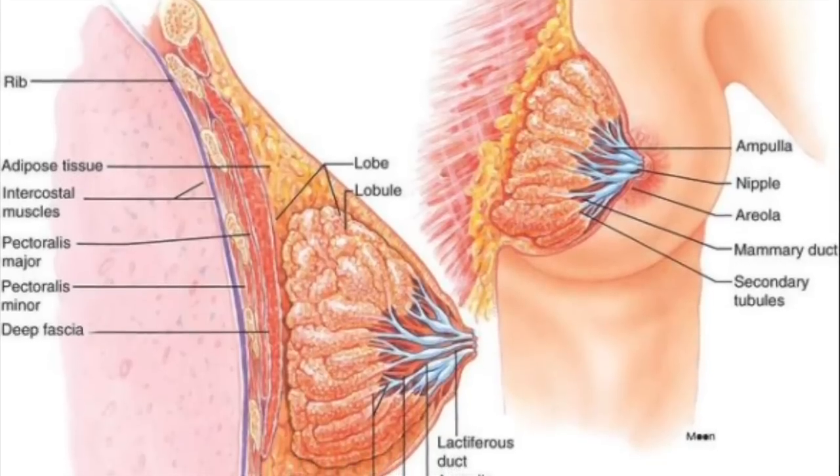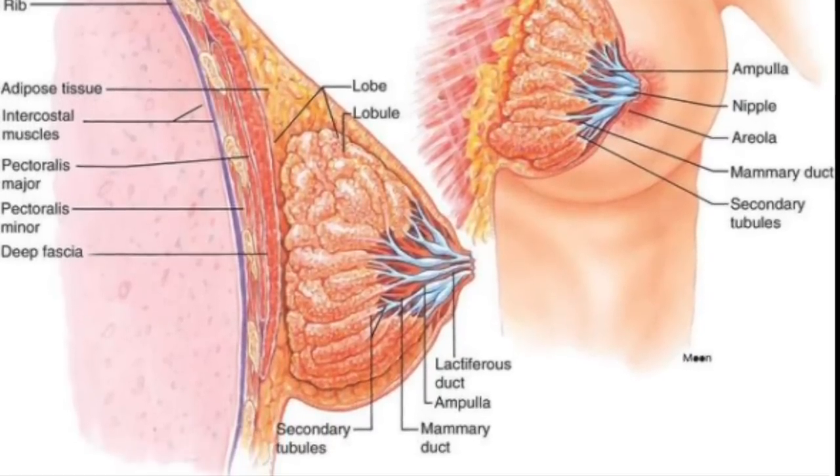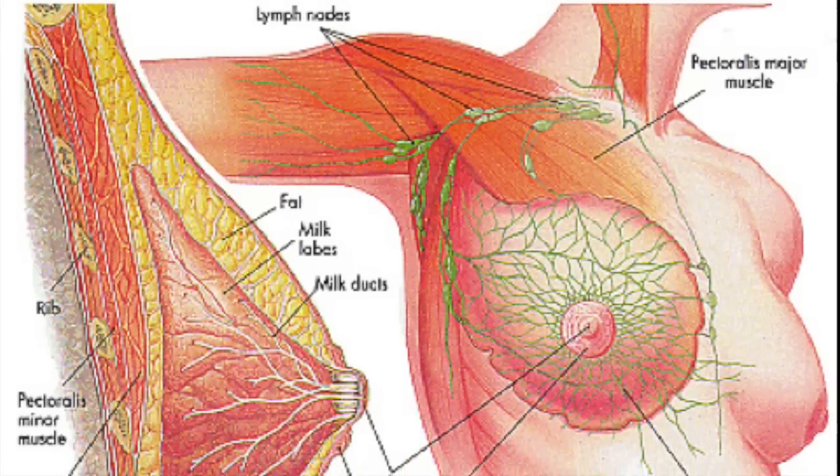The mammary gland is a gland located in the breasts of females that is responsible for lactation, or the production of milk.